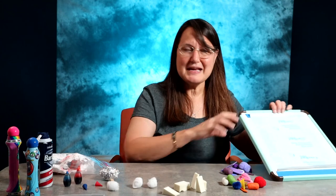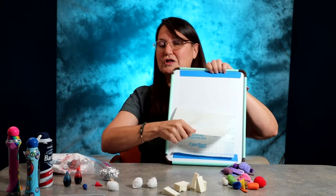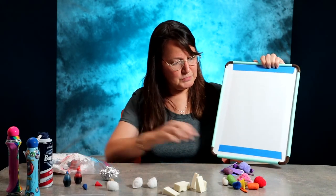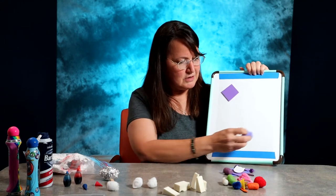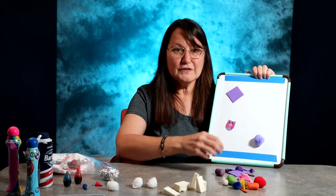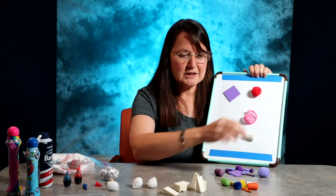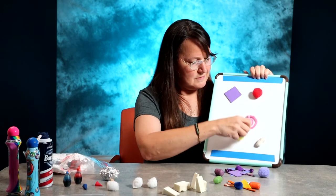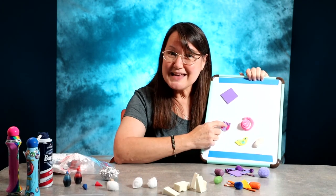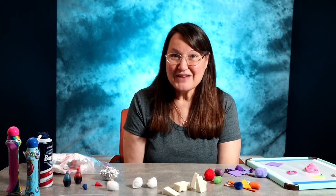One other fun thing to do is make a sticky wall. You need a flat surface — you can tape contact paper right on your wall, or I taped it right onto this little portable board. If you're focusing on a single color, give them all the same color objects to stick on their sticky wall. Or if you're feeling adventurous, put different colored objects on and then ask them: what color is that bird? So go on out there, get a little messy, and have fun making colorful art projects with your older toddler. Thanks so much!